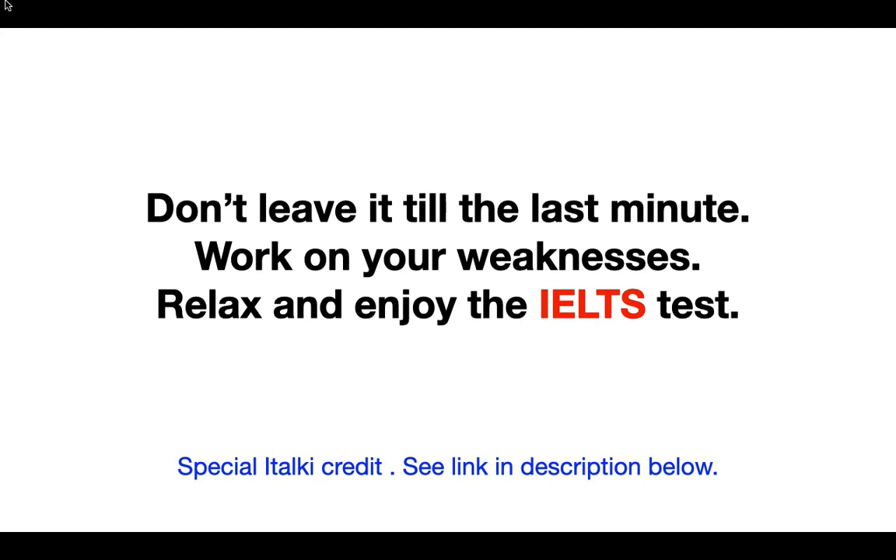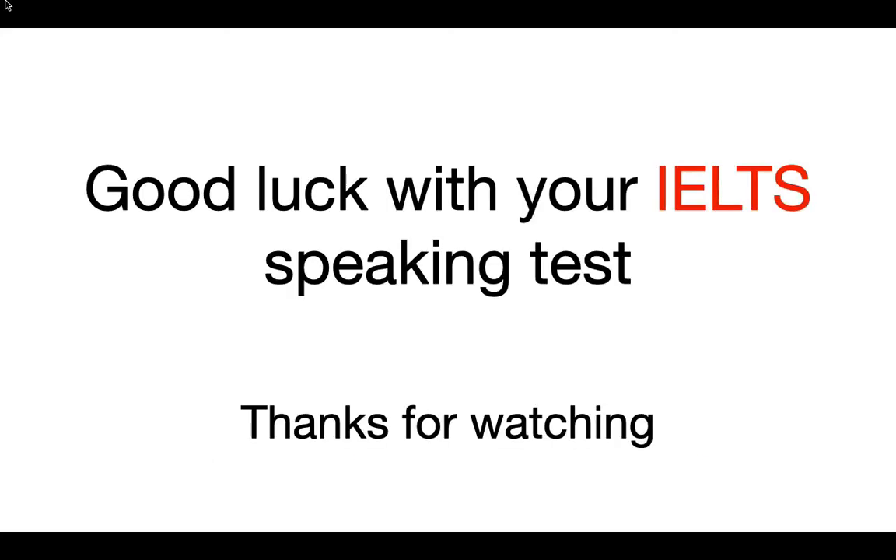I have a special link to iTalki because I'm an iTalki teacher — the link is in the description below. When you register and make your first purchase you're going to get ten dollars absolutely free. Good luck with your IELTS speaking test, and thanks very much for watching. The next video will be giving you three ideas of how you can practice for the IELTS speaking test. Thanks very much, bye bye.